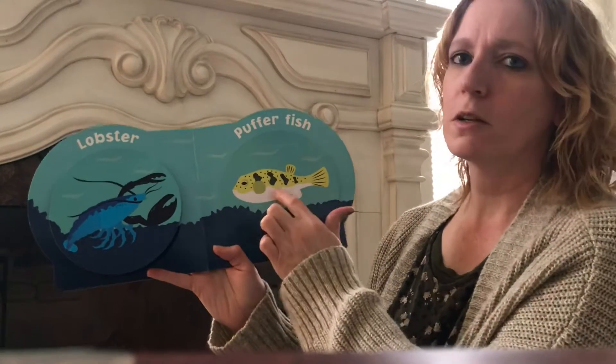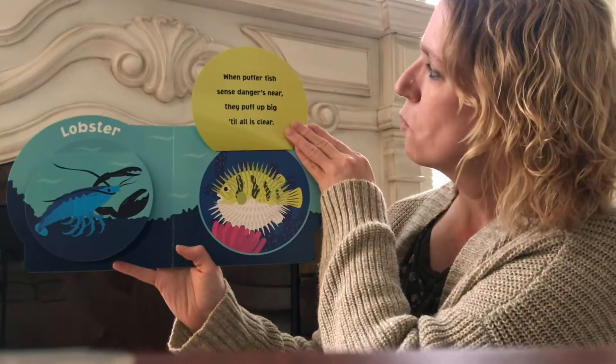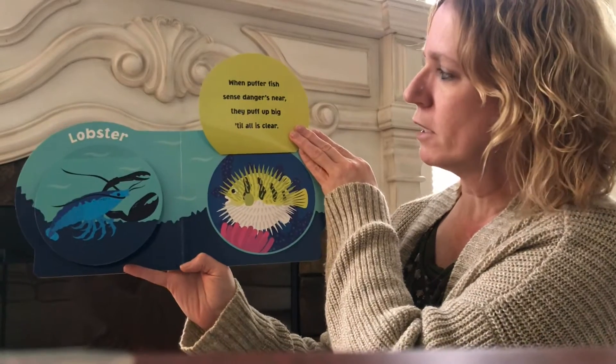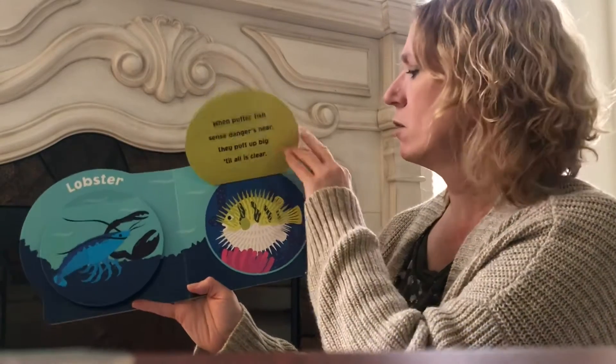A puffer fish. Watch — I'm gonna watch when I open the flap. See all the spikes? When puffer fish sense danger is near, they puff up big till all is clear. That's to save them from predators, maybe like a shark so they don't eat them.